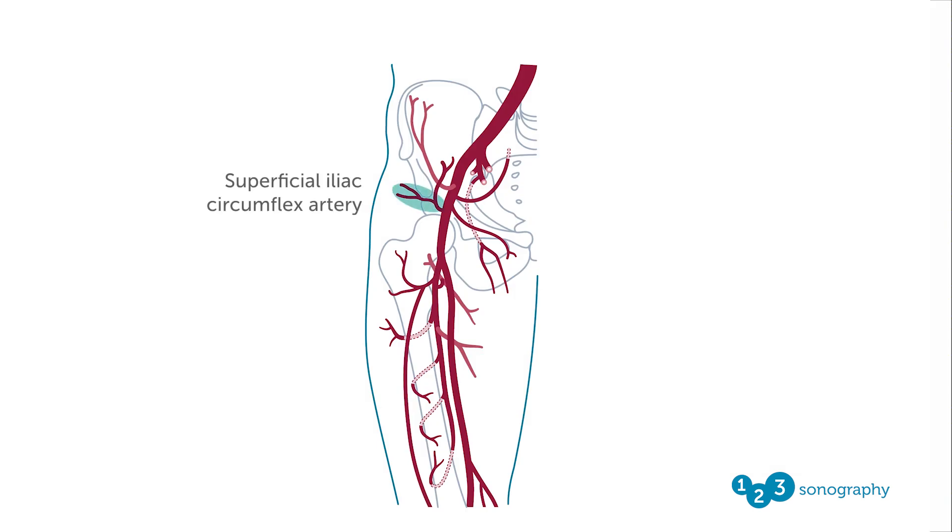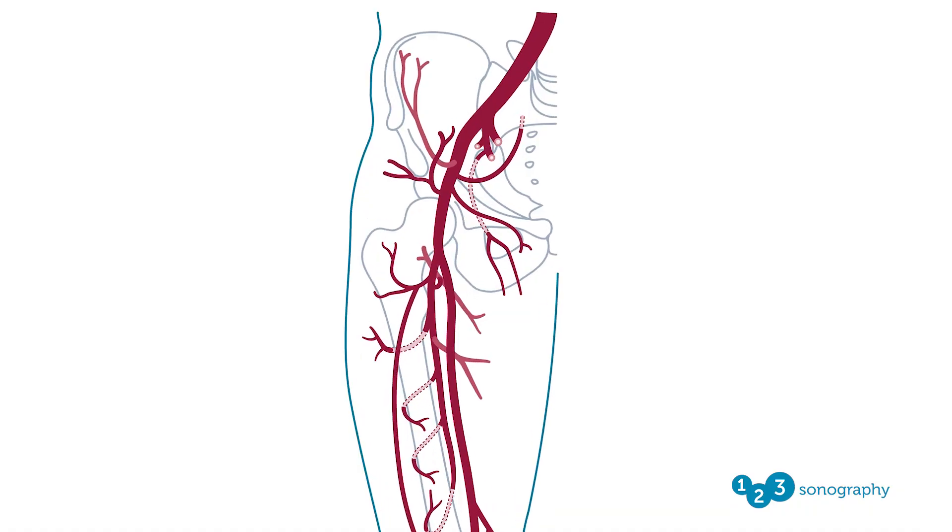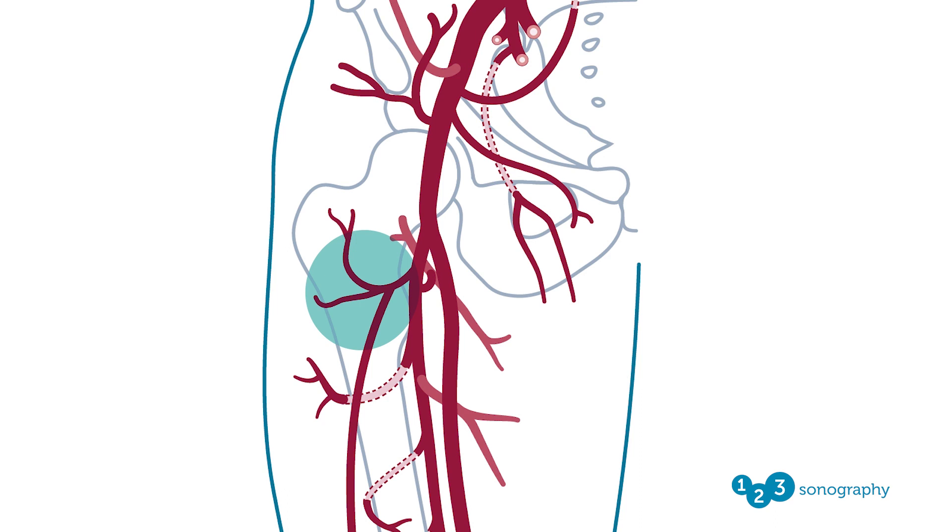The common femoral artery has five branches: the superficial iliac circumflex, which we can see on the top left on the screen; the superficial epigastric, on the top right; the superficial external pudendal, just below it; the deep external pudendal, just below that; and the deep femoral artery. As we cross the inguinal ligament, we enter the femoral triangle, where the profunda femoris artery originates from the posterolateral aspect of the common femoral artery. After which, the common femoral artery becomes the superficial femoral artery. The profunda femoris artery travels posteriorly and distally, giving off three main branches: the lateral circumflex femoral artery, which wraps around the anterolateral side of the femur, supplying the muscles of the lateral thigh through its descending, ascending, and transverse branches.